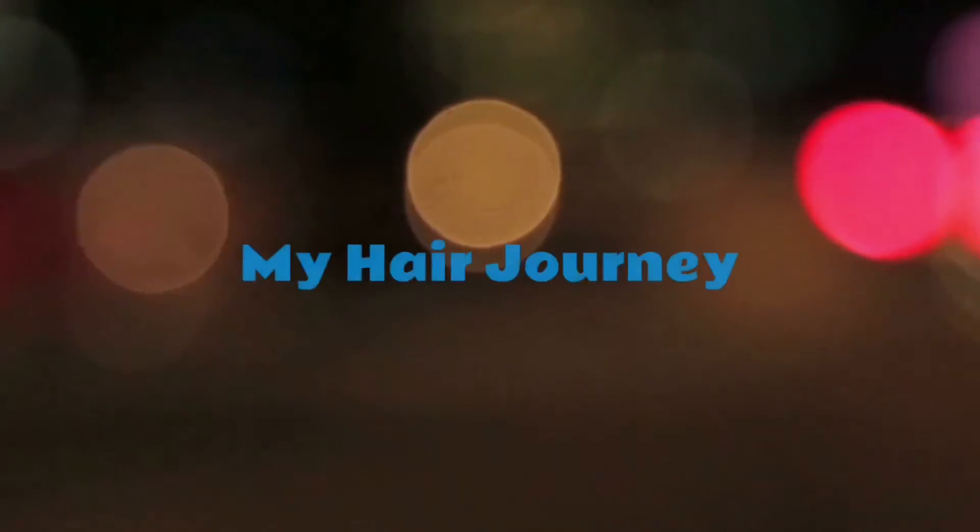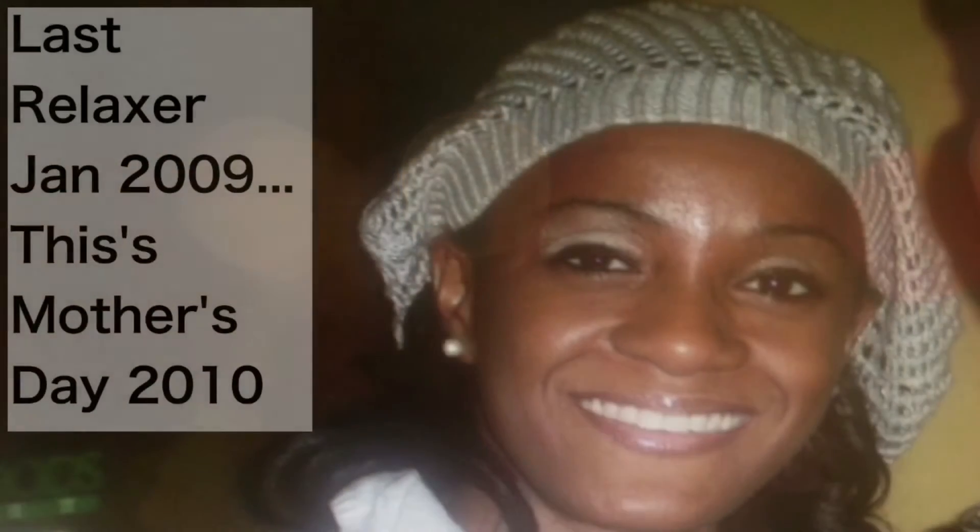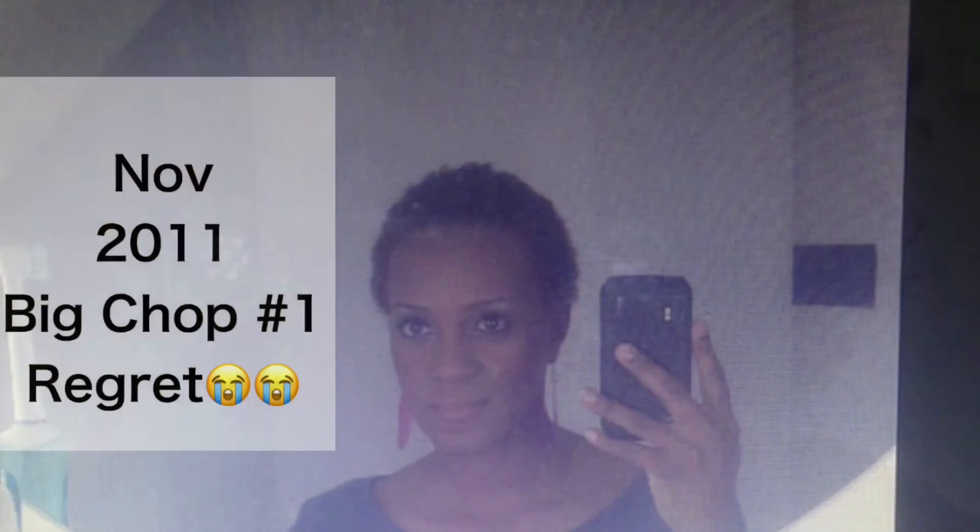Welcome back to my channel. Today's video is going to be about my hair journey. I got my last relaxer in 2009 and kind of kept my hair covered or curled, just because I was unfamiliar with what styles to do for transitioning. By 2011 I stuck with my wet set rod curls overnight air dry.